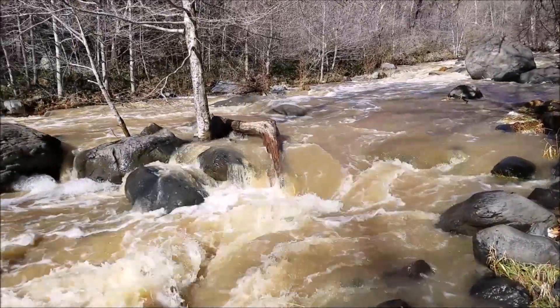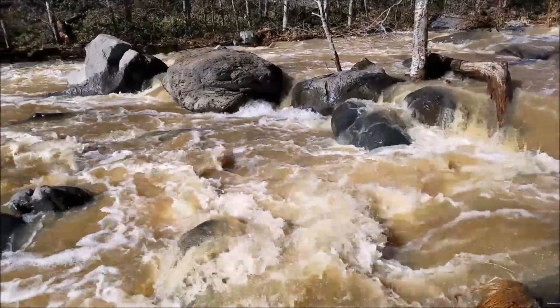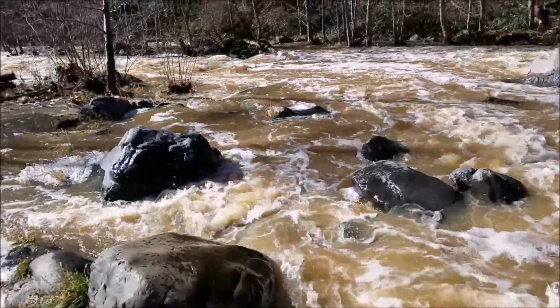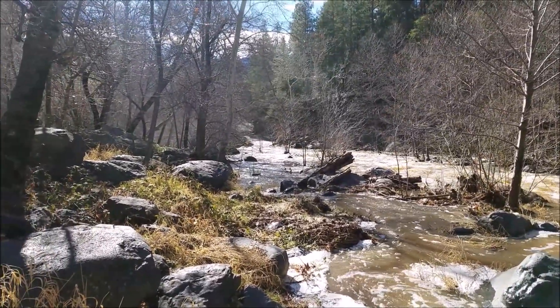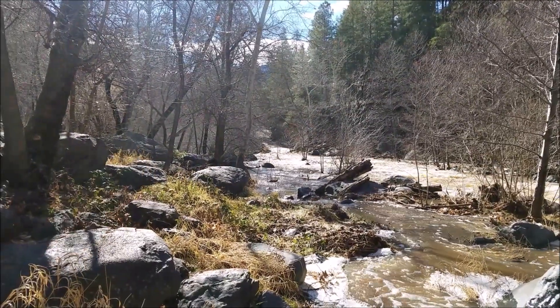We pulled over on the side of the road because we saw this picnic area and we heard the loud noise of water rushing down. There's been heavy rain that just came through. And there is a suspension bridge kind of like right here — let's see if I can get on that.